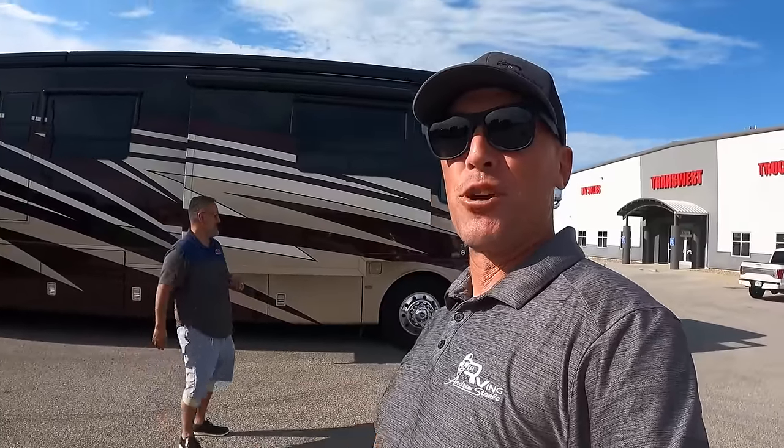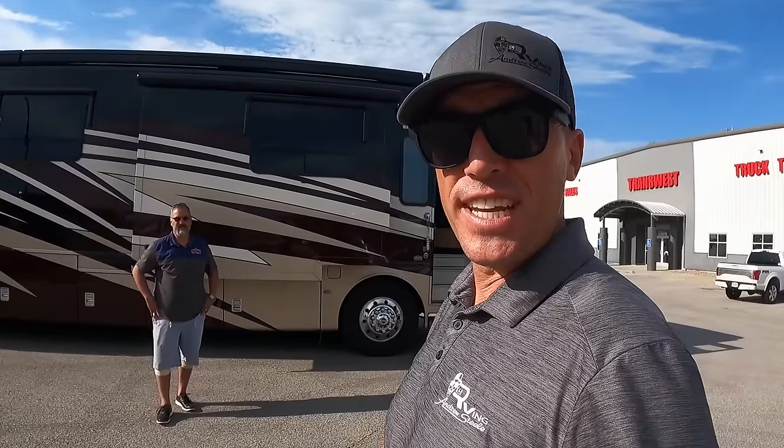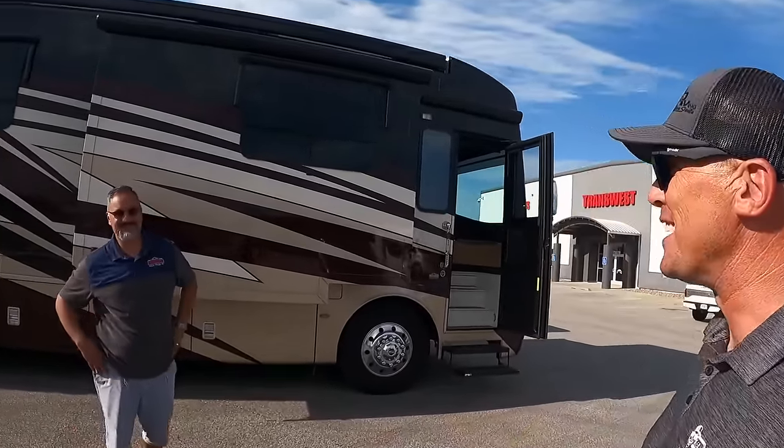This is a triple slide coach, and I have been inside thousands of motorized RVs — I've never seen a diesel pusher with two full bedrooms. I'm excited about this one. Lance has been doing it for 13 years and has never seen anything like it. To his knowledge, Newmar has only built four of these, so there are only four in existence, and TransWest has one of them with only about 7,000 miles on it.